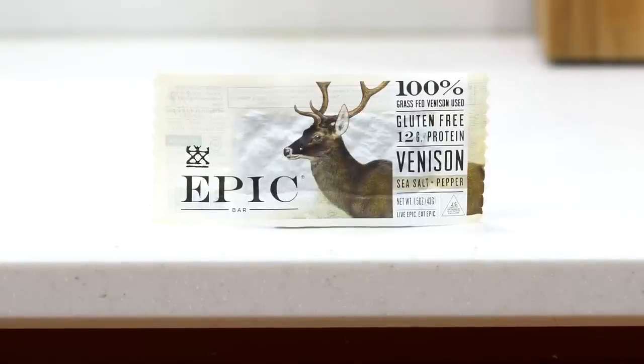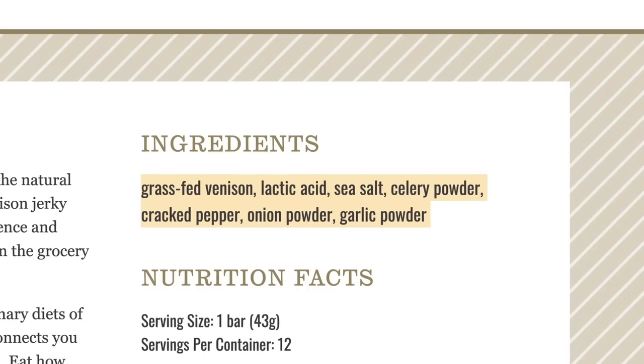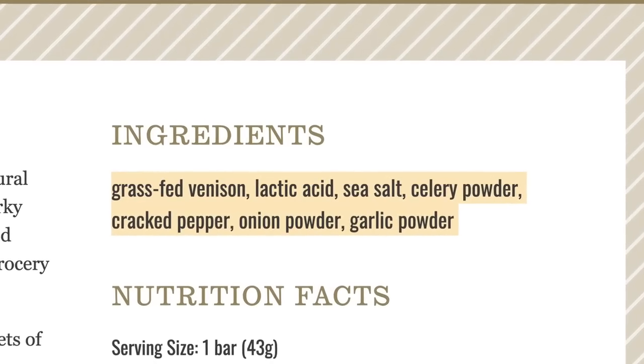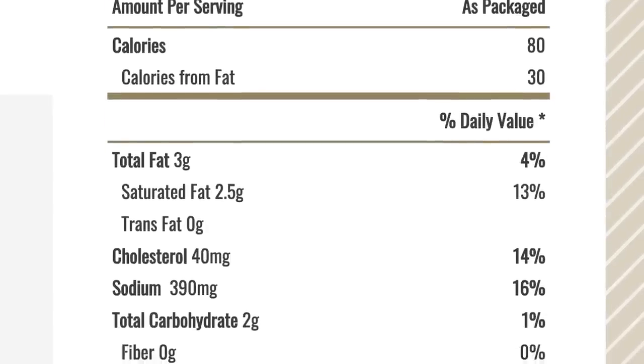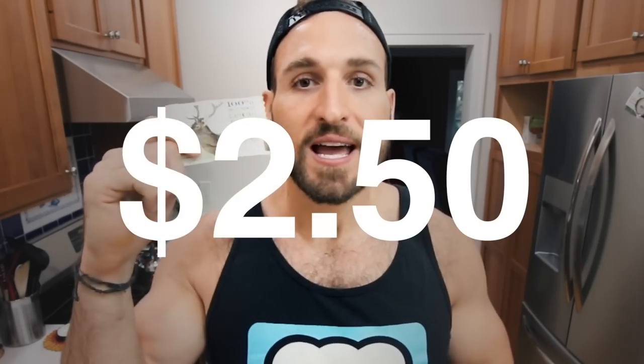The Epic venison bar is the next keto snack idea. Just like the Epic jerky, not all of these Epic bars are keto-friendly — some have a lot of sugar added to them, so be aware of that. This venison one is totally keto-friendly: every bar is 80 calories, 3 grams of fat, 2 grams of carbs, and 12 grams of protein. I love when things have portion control automatically built in, because it helps me stay on track. The price is $2.50 a bar.